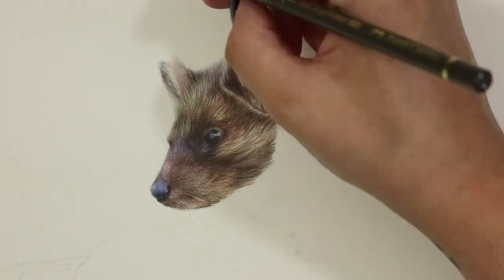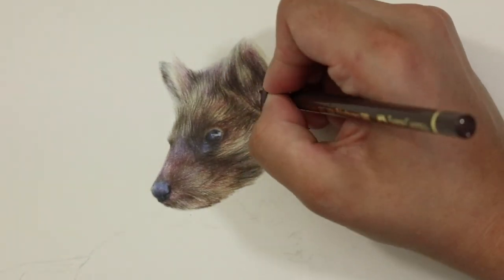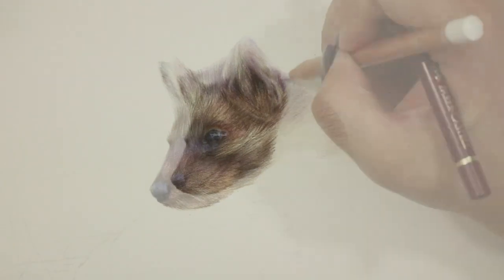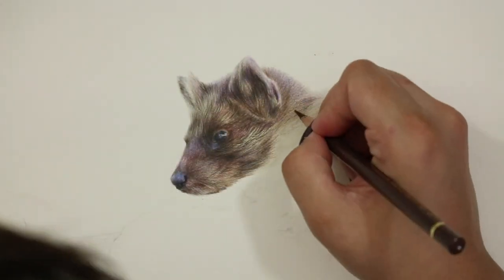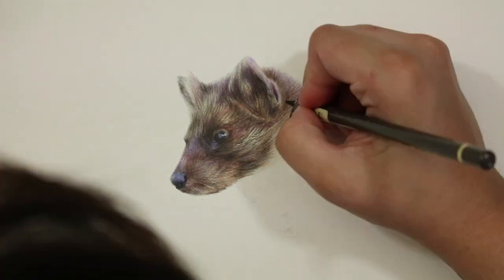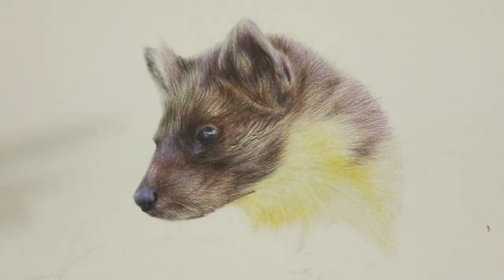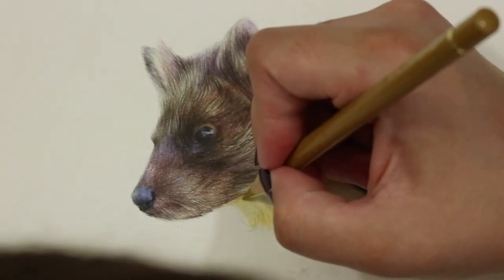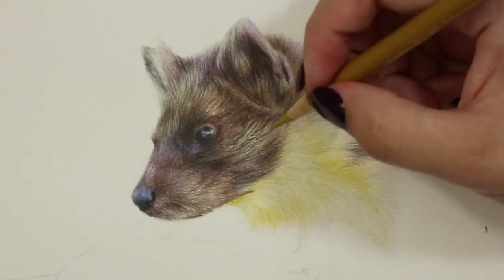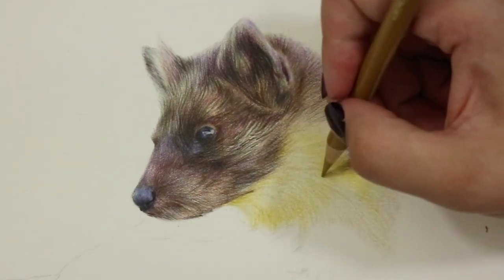Now that you're all clued up on this magnificent creature and have a few of those basic facts under your belt, let me talk about my piece and the process and application of the pencils. My piece is created with my trusty coloured pencils and I was really hoping to wield some magic with them and create a really beautiful representation of the character of these creatures. I found this absolutely gorgeous little reference photo on Pixabay which I thought was just perfect. I tried to find a reference of one in the wild but being such elusive creatures, I couldn't find one that was copyright free, so I settled on this one.